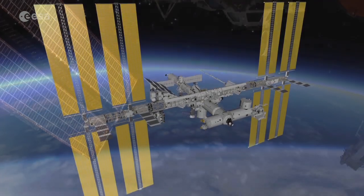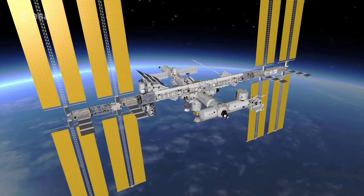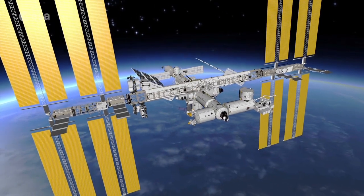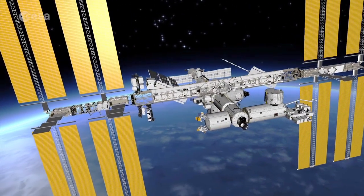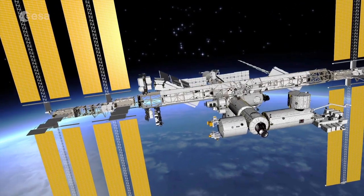The size of a football field, this orbiting outpost is a shining example of global cooperation, uniting Europe, the USA, Russia, Japan and Canada in space since 1998.